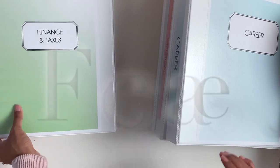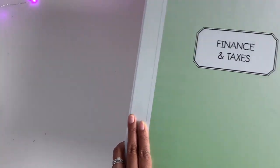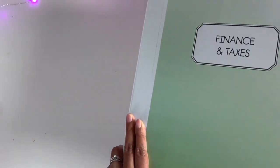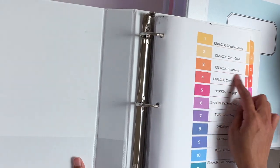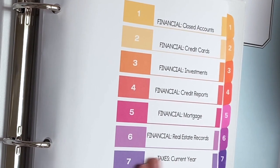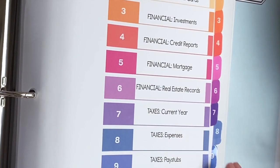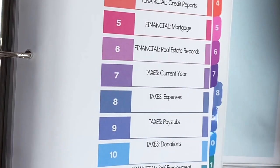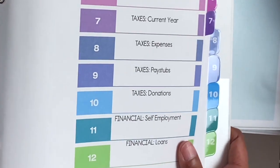And then I have finance and taxes. This is more like our pay stubs and such. We have sections for credit cards, investments, mortgage, real estate records, current taxes for the current year, expenses, donations, self-employment finance and tax information, and loans.